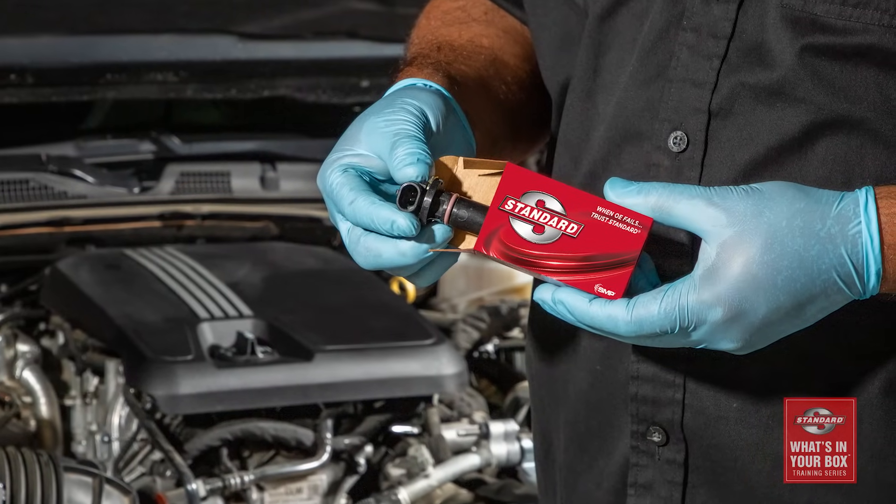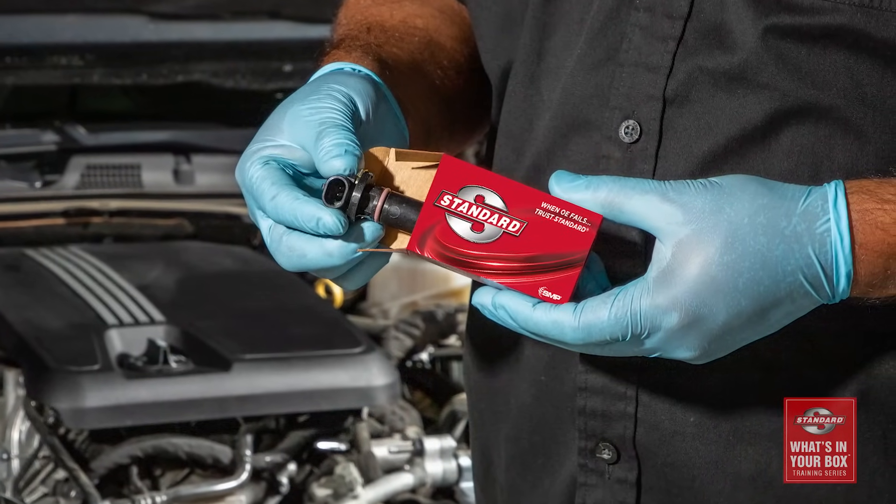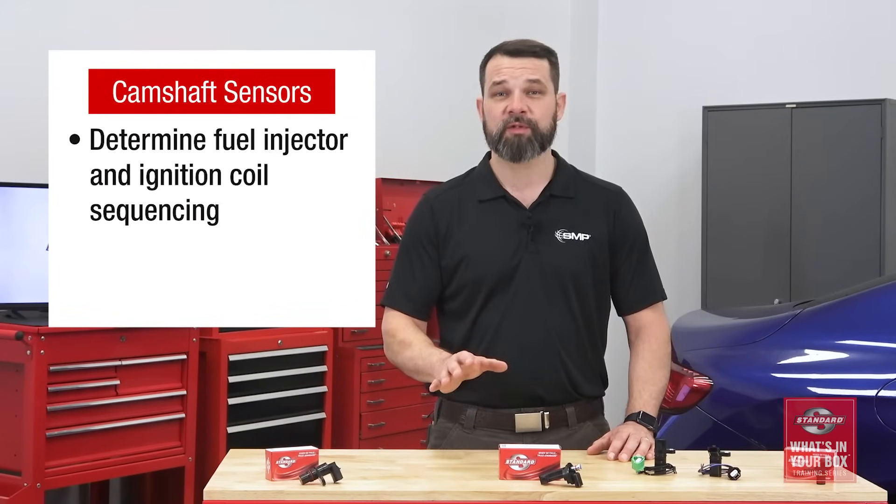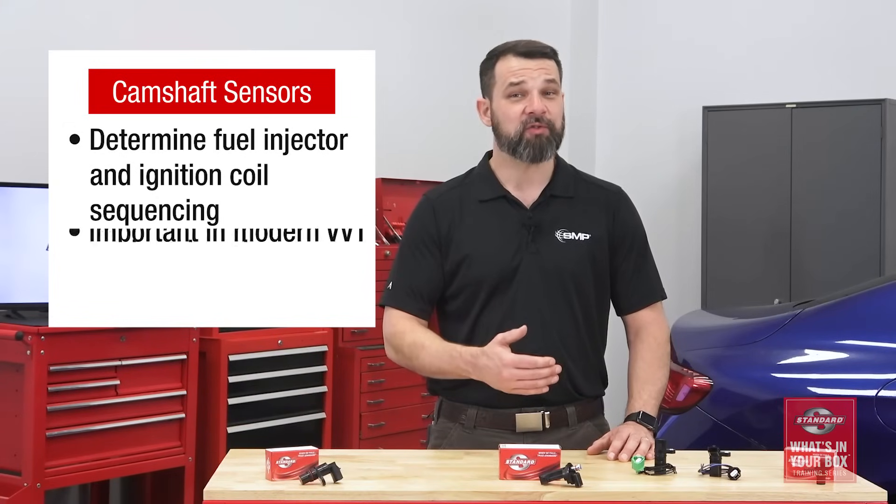Camshaft sensors not only detect the speed of the cam, but also its relative position, and whether it is accelerating or decelerating. This information is used to determine fuel injector and ignition coil sequencing, and it's especially critical in modern VVT-equipped engines.